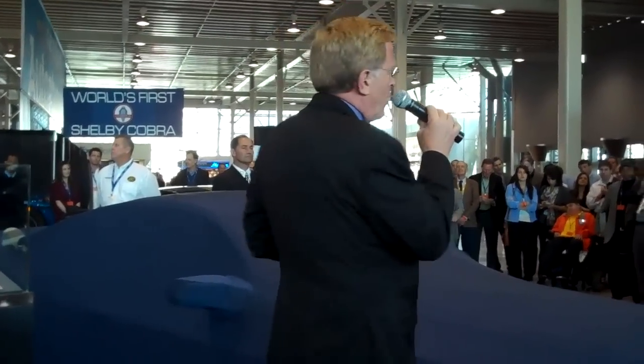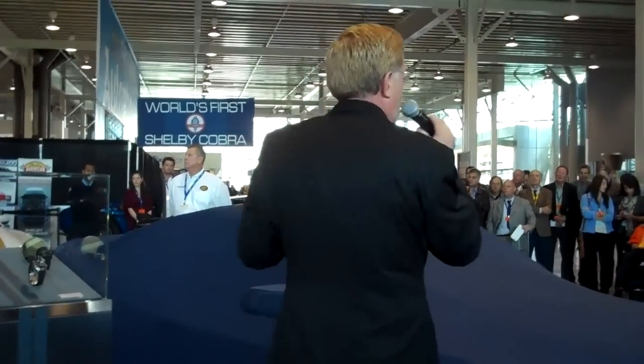This car is the car that Carroll has dreamed about his entire life. The Shelby 1000 is the most powerful vehicle to ever wear the Shelby badge.